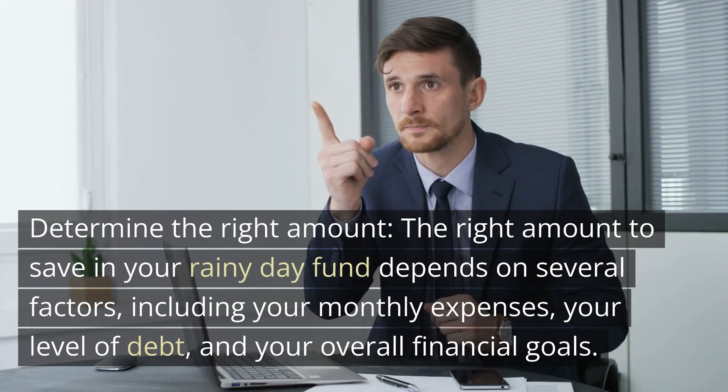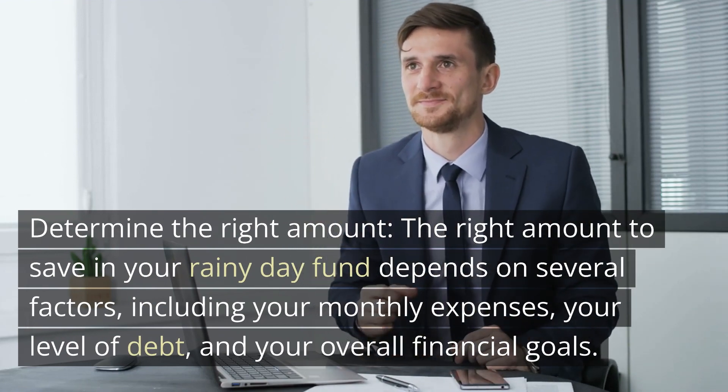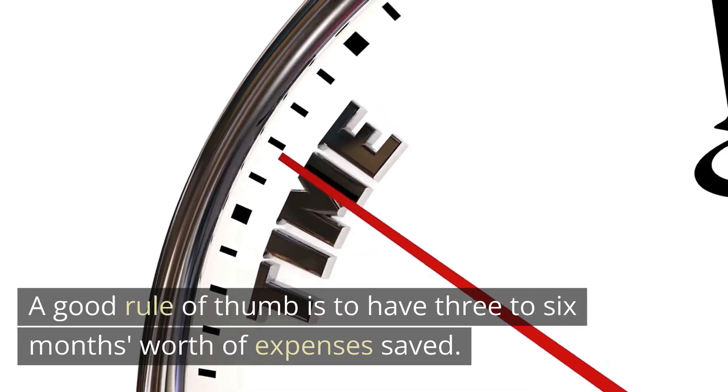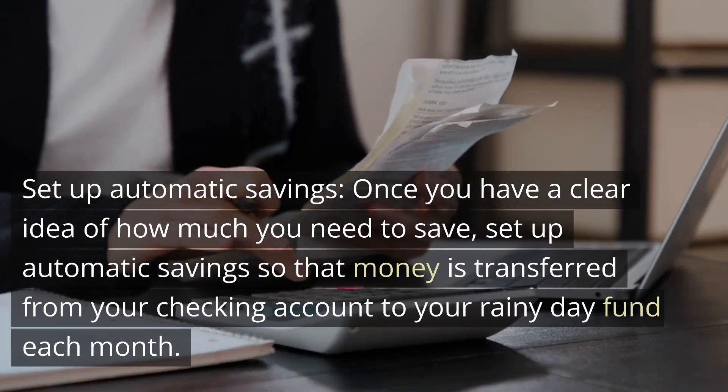Determine the right amount. The right amount to save in your rainy day fund depends on several factors, including your monthly expenses, your level of debt, and your overall financial goals. A good rule of thumb is to have three to six months worth of expenses saved.